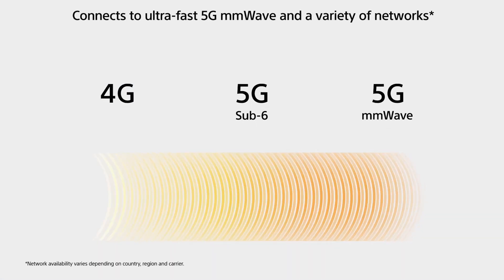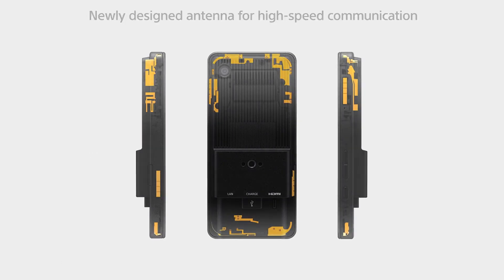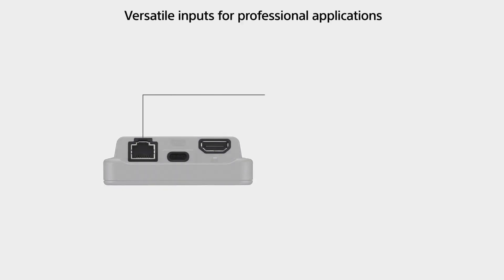The FP1 is optimized for transmission. It supports 5G and millimeter wave technology. It supports SIM switching, so you can switch between networks, and it also has an ethernet connection, so if you want to guarantee a wired connection, you can use that as well.